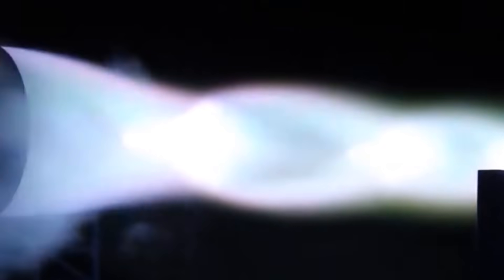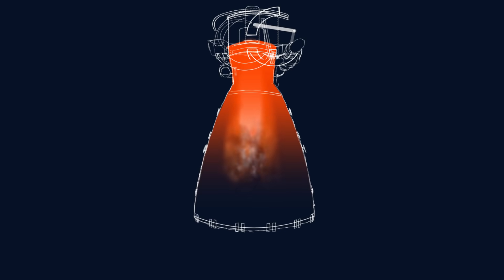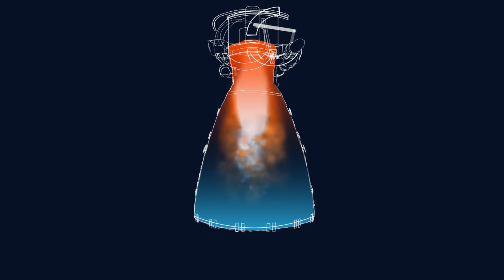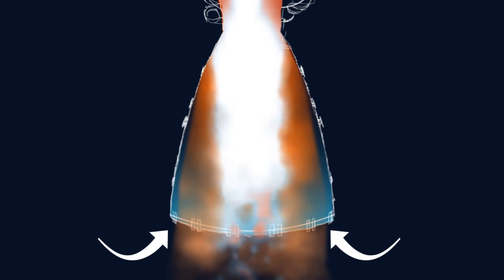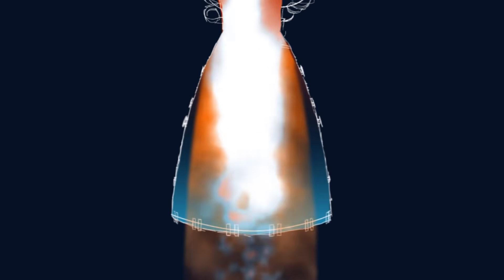But the problem comes when it's time to test this kind of engine down on the ground. Although it's fine for the exit pressure to be greater than the ambient pressure, if the exit pressure is much lower, the effects could be catastrophic. When this happens, the air starts to push its way into the engine bell, separating the exhaust flow from the walls of the nozzle. If the pressure difference is too much, the engine nozzle could vibrate so intensely that it rips itself apart.